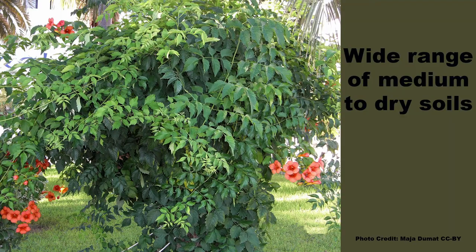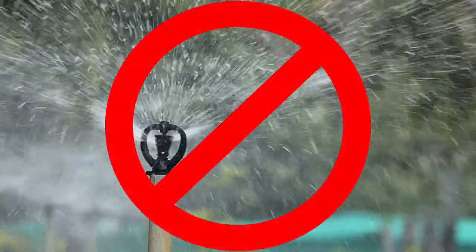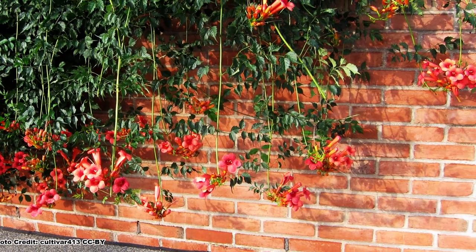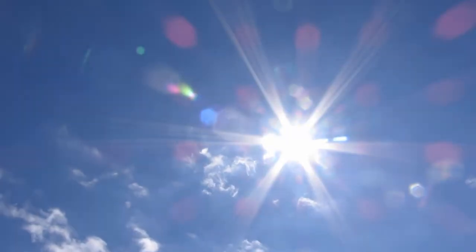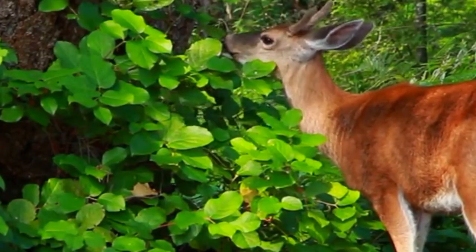When it comes to growing conditions, Trumpet Creeper is very adaptable and will grow in a wide range of medium to dry soils, can withstand compacted soils, doesn't require much water, and is quite drought tolerant. It will grow in part shade to full sun, but to get the full glory of its floral show, it should be grown in full sun. Deer also tend to leave it alone, and if they do browse a little, it bounces right back.